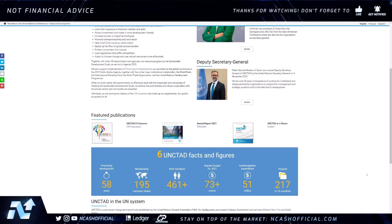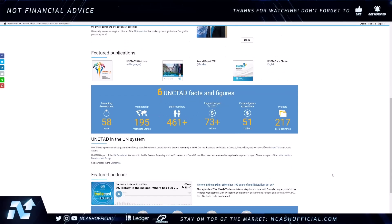Let's dive in and start off with the United Nations Conference on Trade and Development. This is a very vast group — they have 217 projects in 76 countries, 461-plus staff members, 195 member states, and they have been promoting development for 58 years.